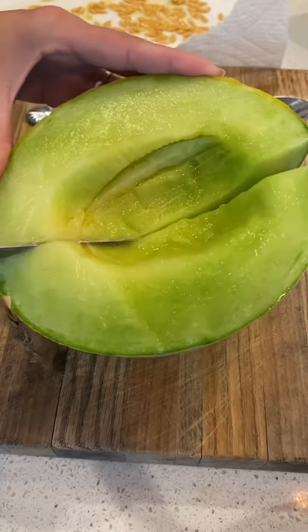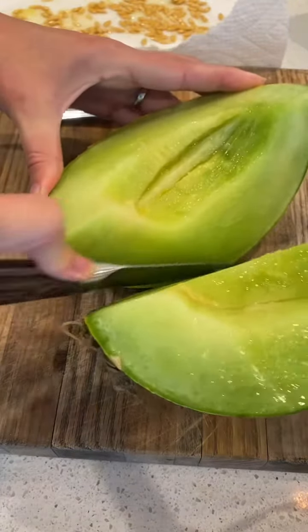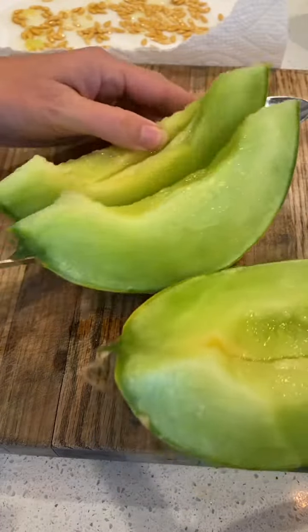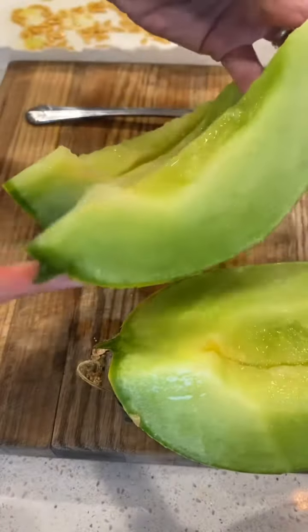Let's cut this up. Look at how my knife just goes right through it. That's crazy — it just slides right through. Wow.